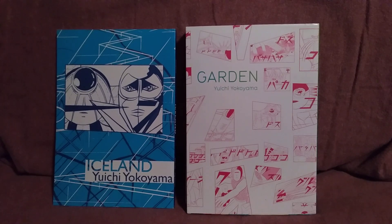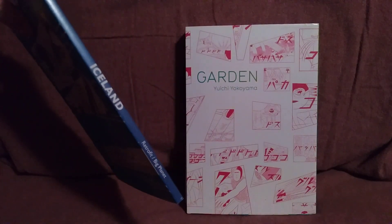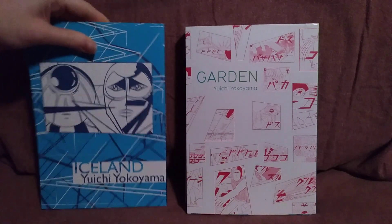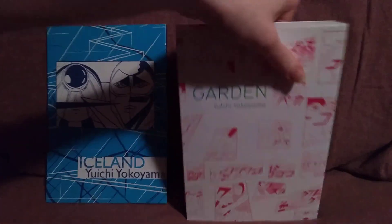Hello everyone, MangaKid here to give my thoughts on Iceland and Garden by Yuichi Yokoyama. Iceland is a very, very thin volume of manga put out by Retrofit Comics. Garden is much thicker and is put out by Picturebox.